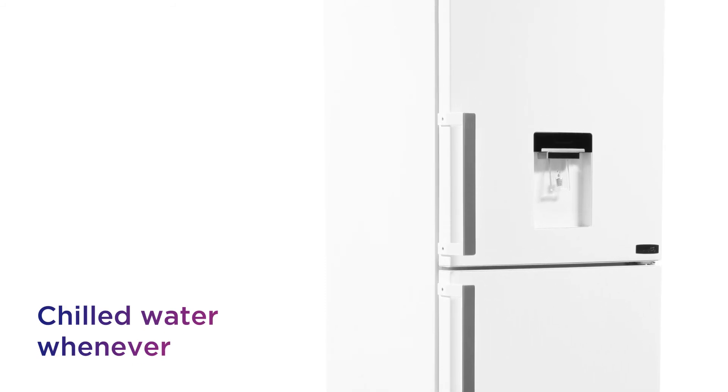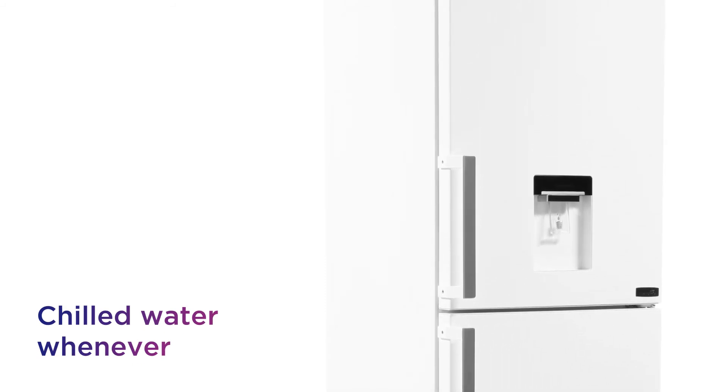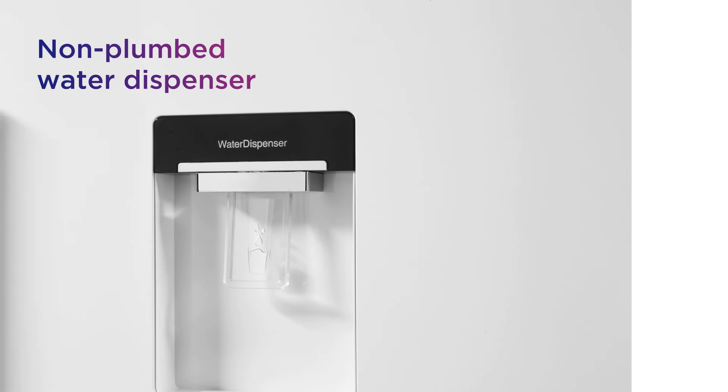You can get chilled water whenever you want without any of the hassle of plumbing in, from the non-plumbed water dispenser.